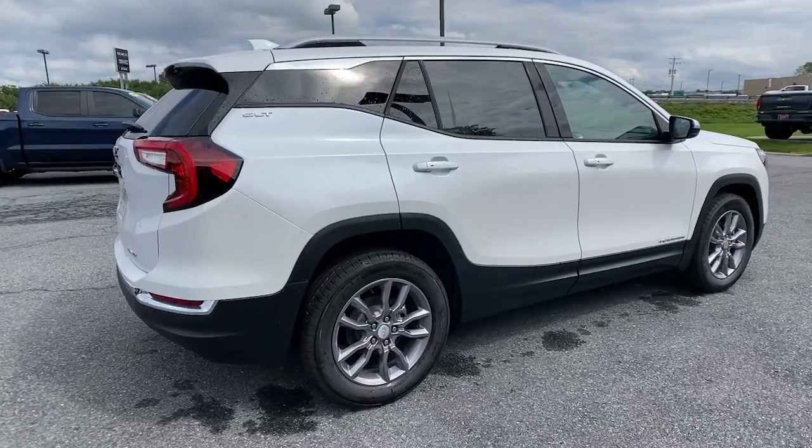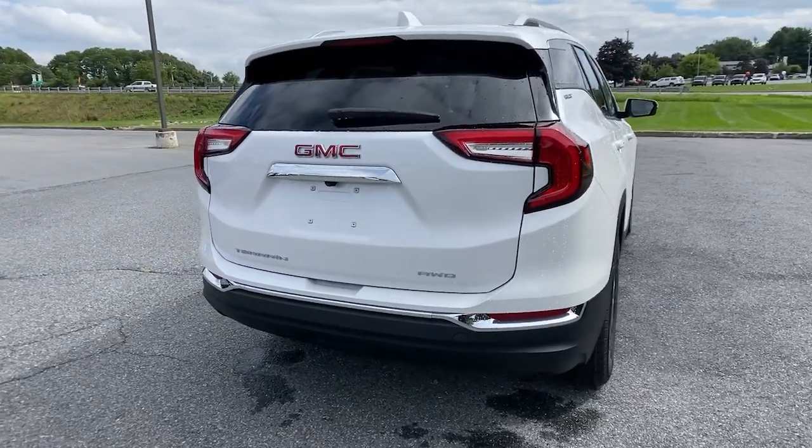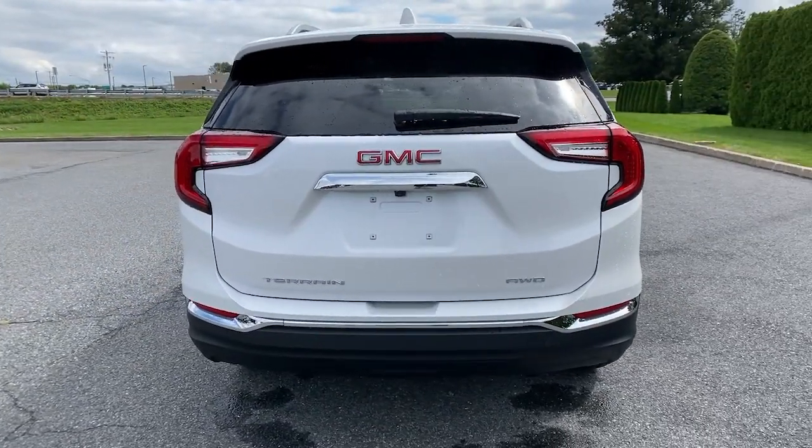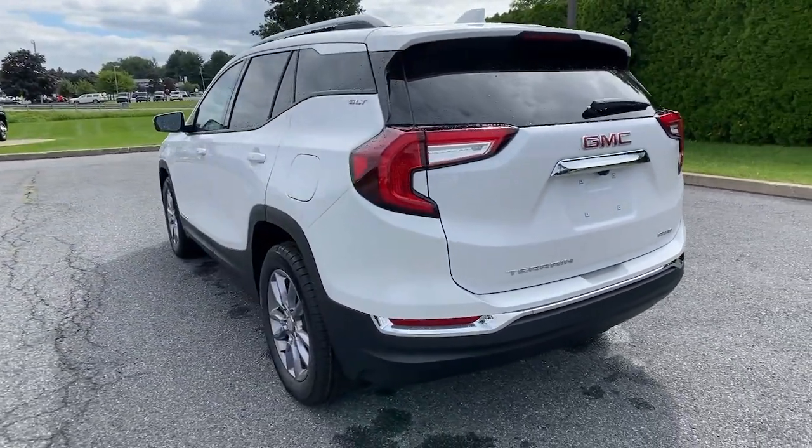Panoramic roof, sun/moonroof, keyless entry, satellite radio, backup camera, power passenger seat, fog lamps, lane-keeping assist, power liftgate, remote engine start.